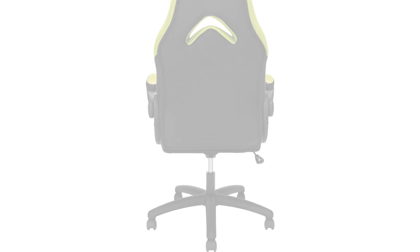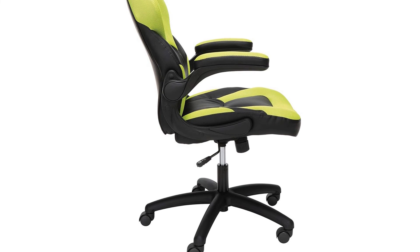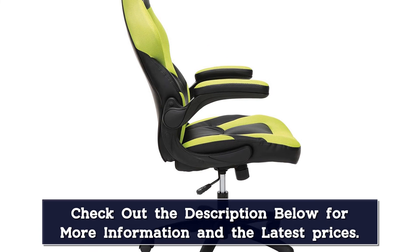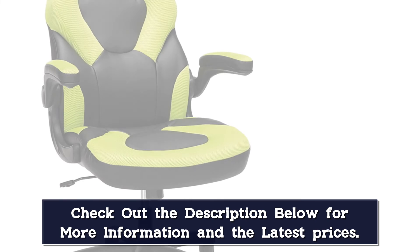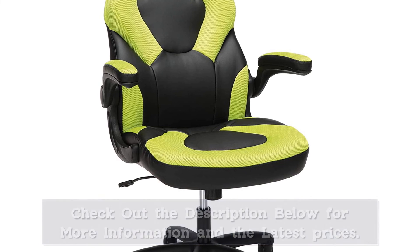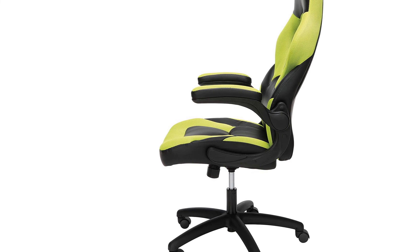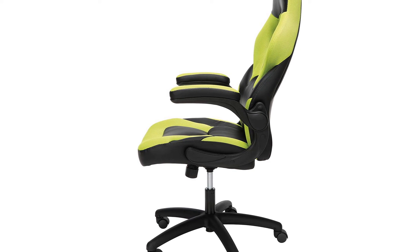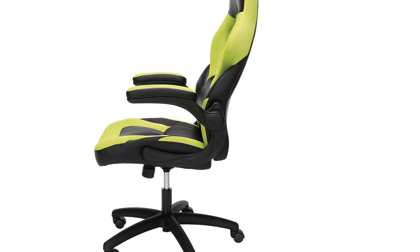The OFM Essentials Racing Chair certainly hits some of the style points of other racing chairs, especially with the shape of its backrest and color options. But it also avoids one of the more contentious elements of racing chairs — the bucket seat. Without the little wings at the side of the chair, you have more freedom to move your legs while you're sitting. Plus, there are basic armrests that may not be 4D adjustable, though they can flip up and out of the way when you don't need them or when you want to slide your chair under the desk.